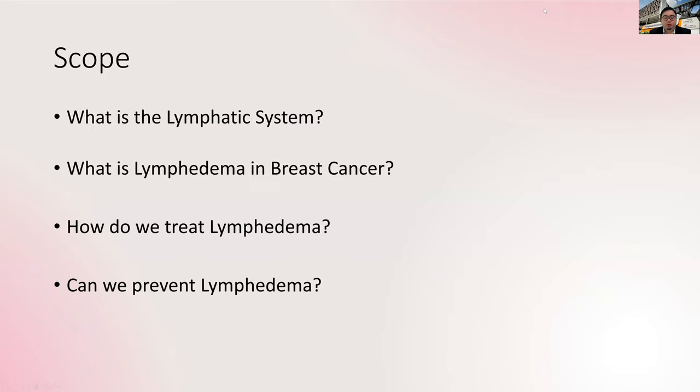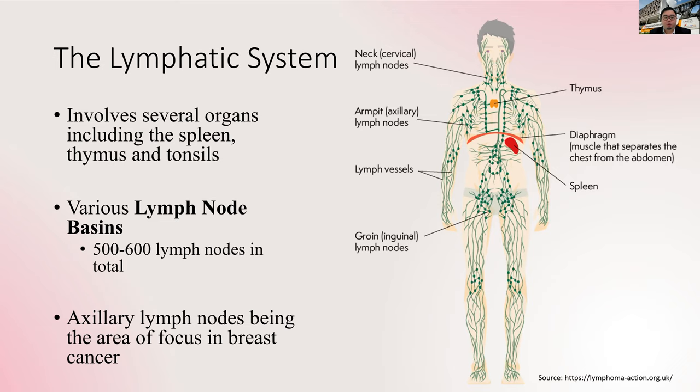Today's talk will involve the following topics: what is the lymphatic system, what is lymphedema in breast cancer, how do we treat lymphedema, and can we prevent lymphedema? To begin, let's talk about the lymphatic system.